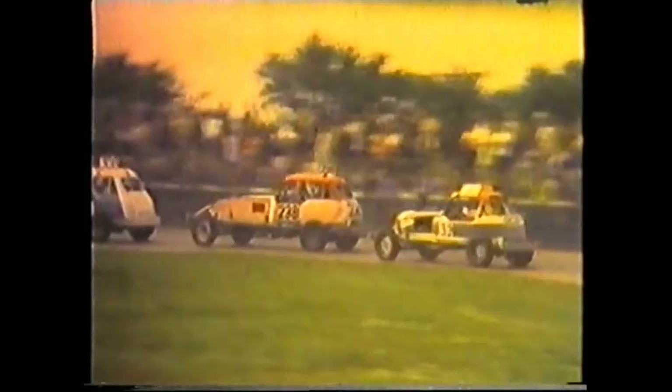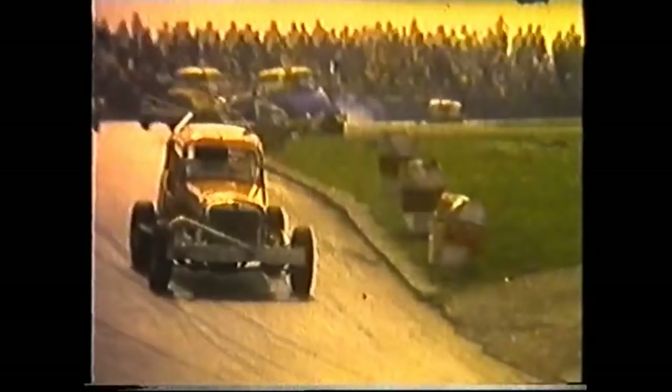There's Les Mitchell 238. Les Suckling just behind him in 132. And there's Darky Wright, number 7.